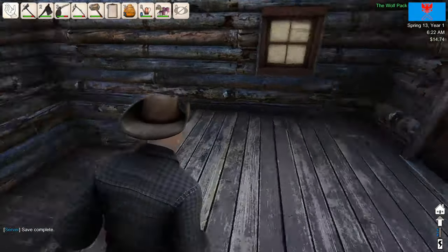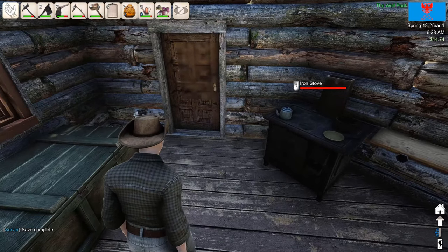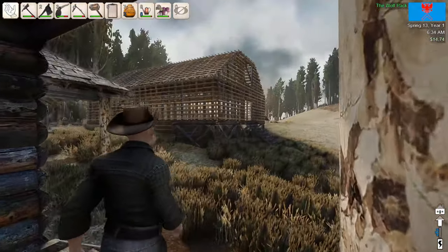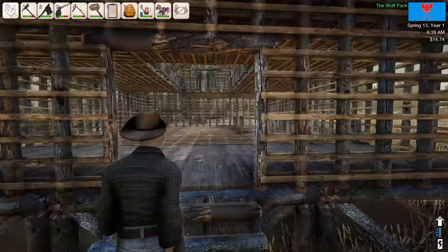Hello everybody and welcome back to Heat Homestead. Today we are on the morning of day 13, still in year one, approximately 6:30am. And as you can see, we got a barn frame built. And today we're going to work on building this barn — I'm going to completely build it.